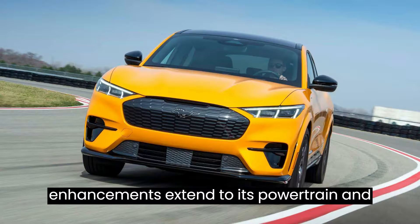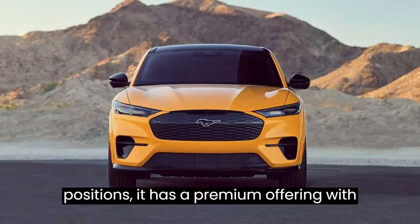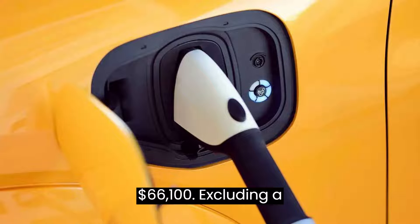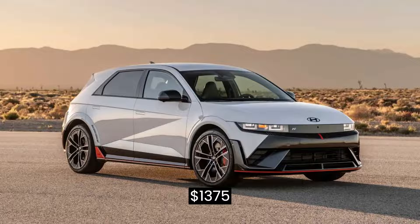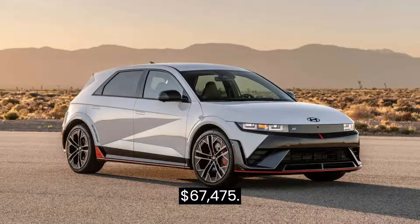Moreover, enhancements extend to its powertrain and battery, delivering augmented performance and range. Pricing for the IONIQ 5N positions it as a premium offering, with an MSRP starting at $66,100, excluding a $1,375 destination charge, totaling $67,475.